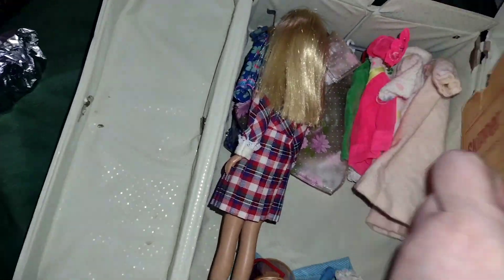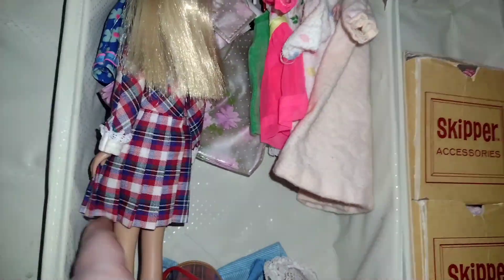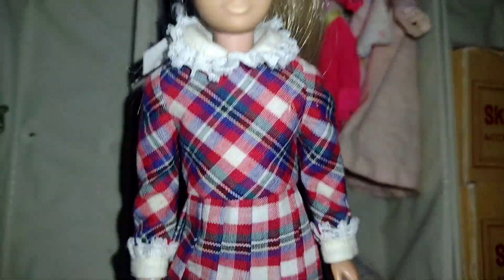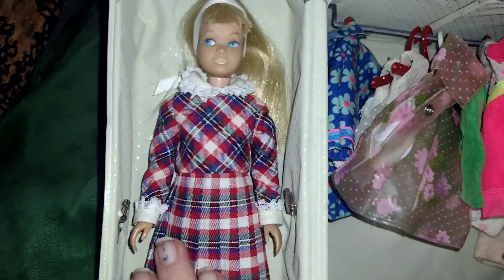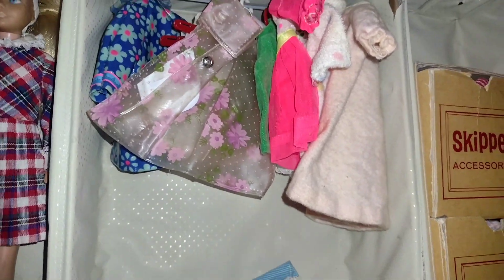Sorry about the fan, guys. Got a little hot. So here is my vintage Skipper that came with this. She's in great shape. I absolutely love her outfit because it's like a little schoolgirl. And she has her cute little flat sneakers. She goes on the side here. I love this.